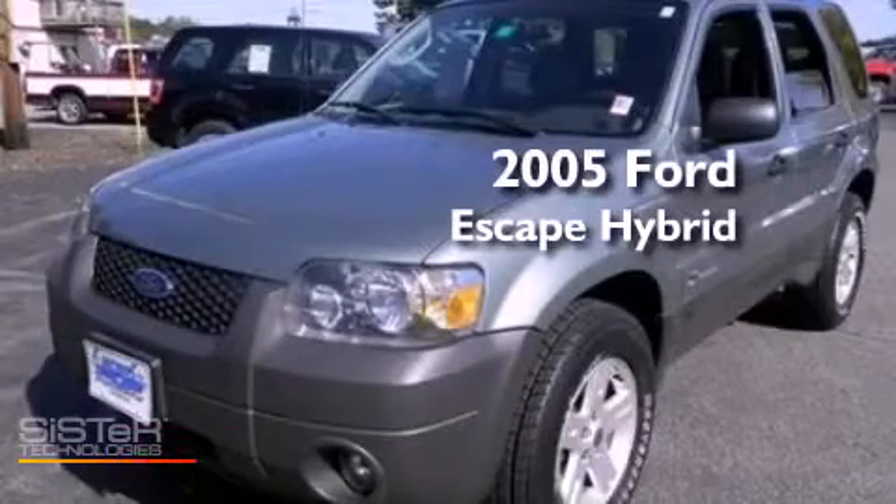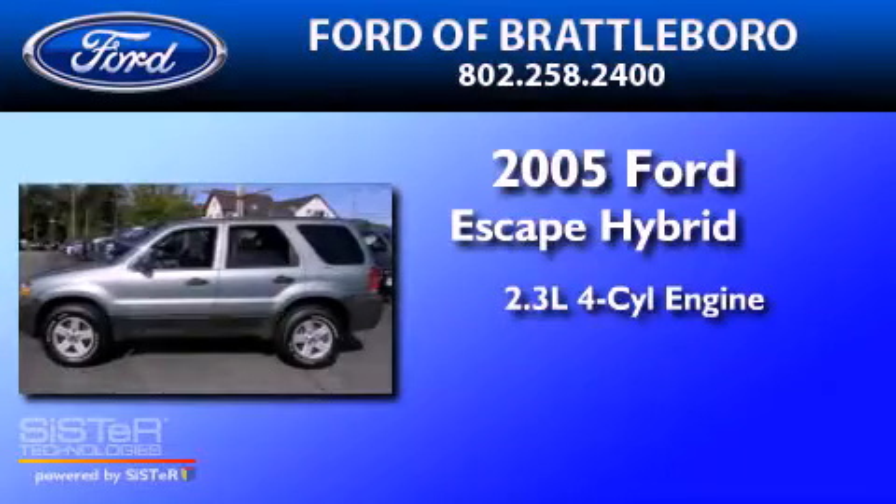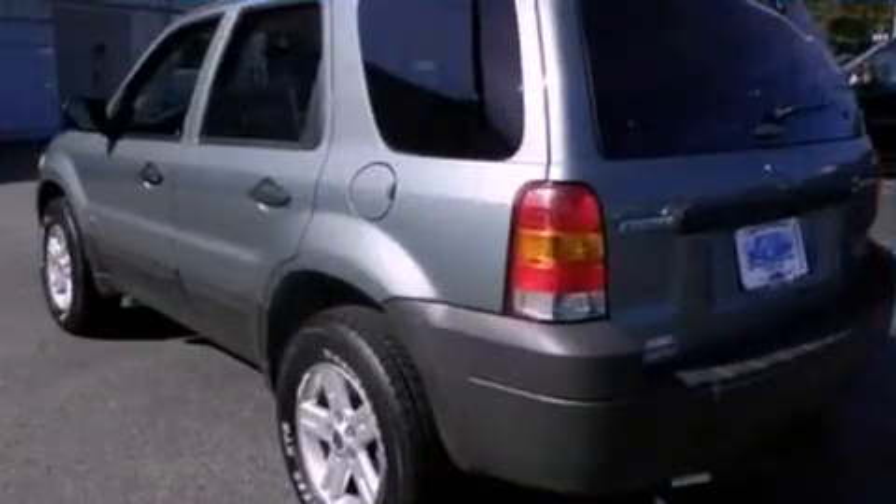This is a 2005 Ford Escape Hybrid. It has a 2.3-liter four-cylinder engine, a continuous variable transmission, and four-wheel drive.